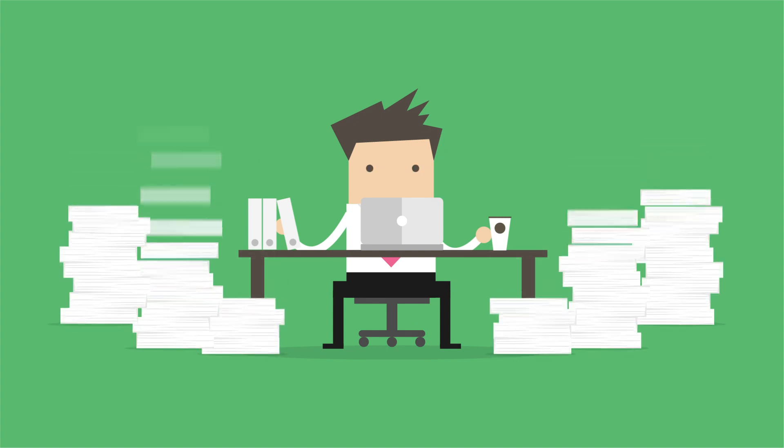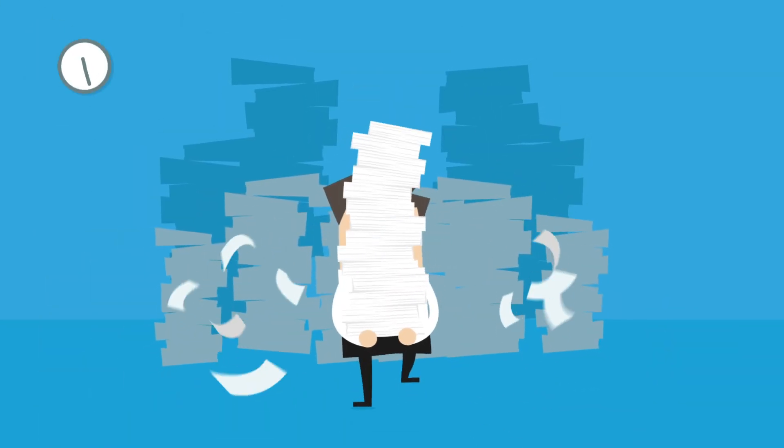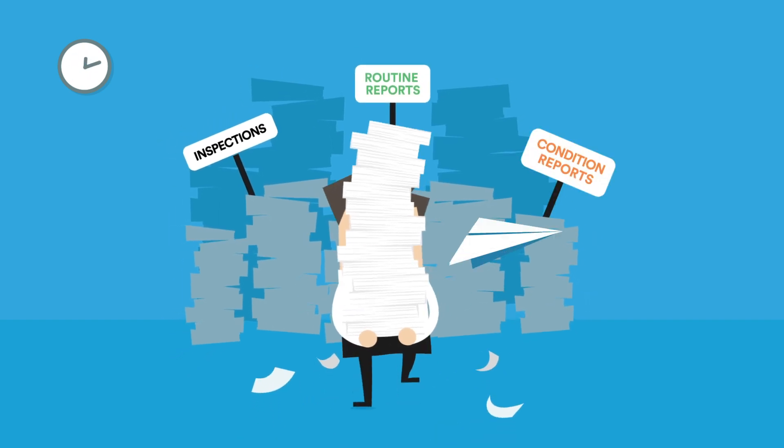When you're trying to get new tenants into a property, it's easy to get buried in paperwork. We already digitised your inspections, now let us digitise your reports and more.